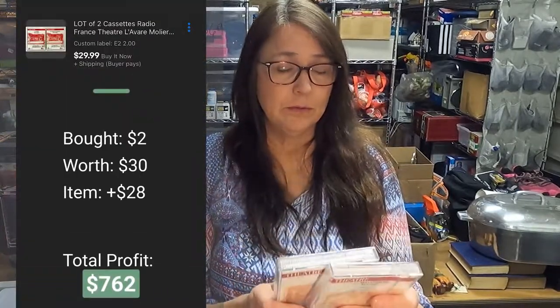Next up I have these two cassettes — there are two cassettes in each one, so you get four total, listed as a lot. I'm assuming they are from a play, and they are the music from that play. I bought these for $1 each and I'm selling them together for $30.